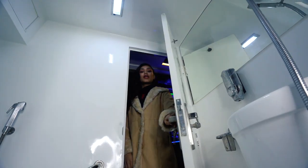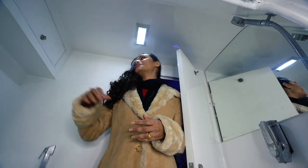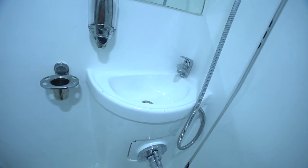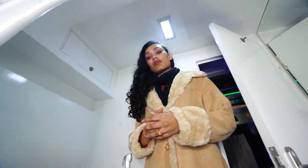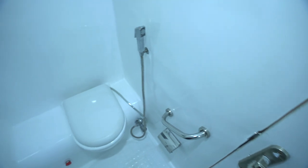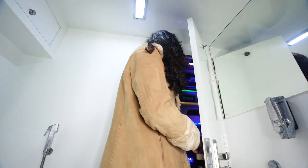Moving on to our next area, which is the washroom. The washroom is made up of reinforced fiber and has elements like a storage compartment, wash basin, and hot as well as cold water supply. In here we also have a commode that works on a pneumatic activating valve, which means each flush will not consume more than 30 ml of water.